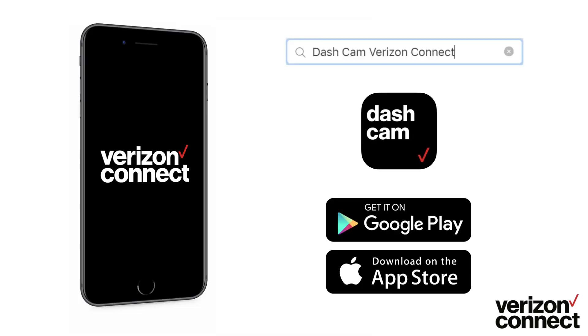In summary, Verizon Connect integrated video adds eyes to every dash of your fleet. It brings together high-quality smart video with the power of a fleet management system to deliver video clips of harsh driving events within minutes. If you enjoyed this video and want to find out more about the Reveal system, please check out our other video tutorials or register for a free live training session via the Reveal help center. Thanks for watching.